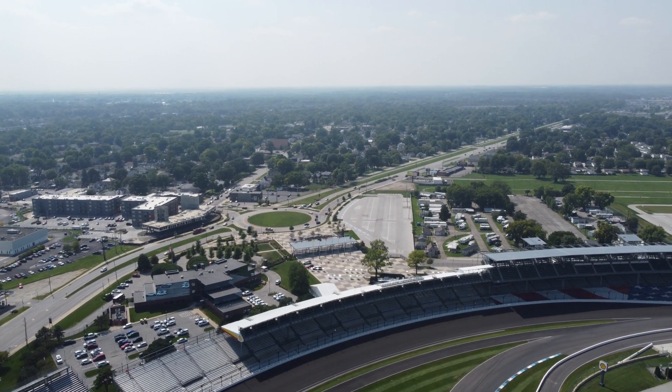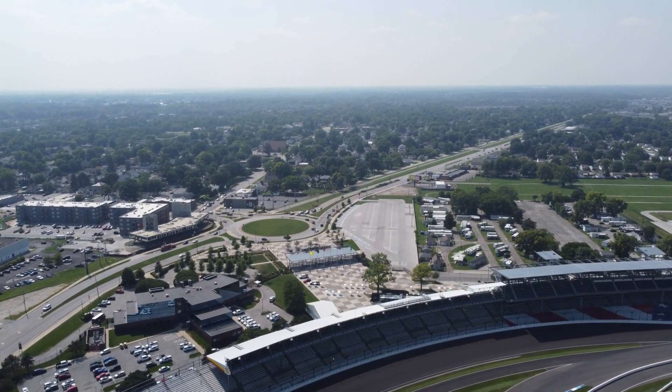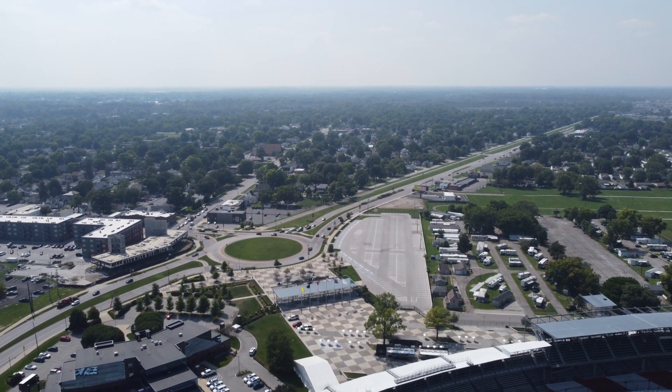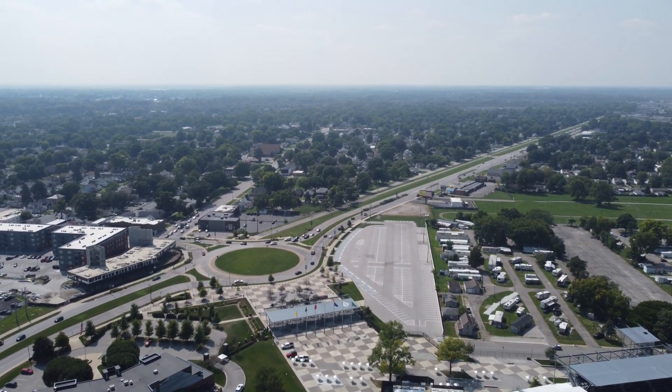It's been fun looking at this familiar landmark from a high angle, and now we're heading back towards the main gate and Speedway's glorious traffic circle.